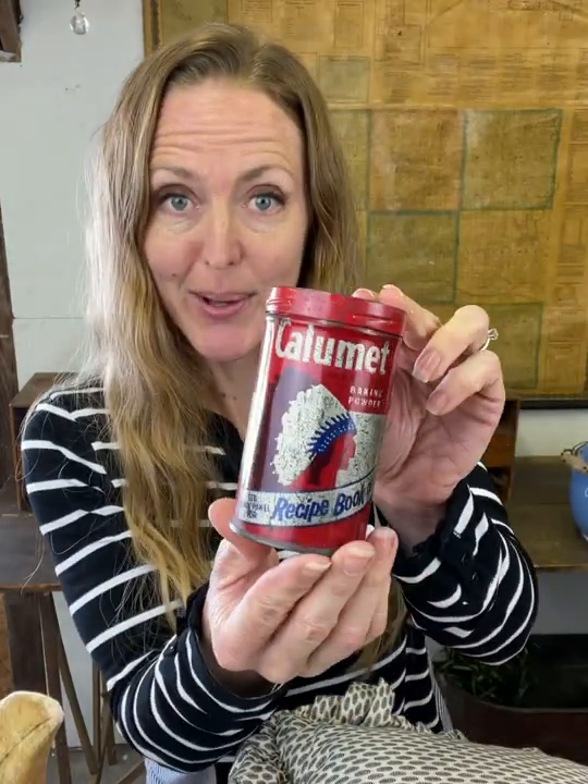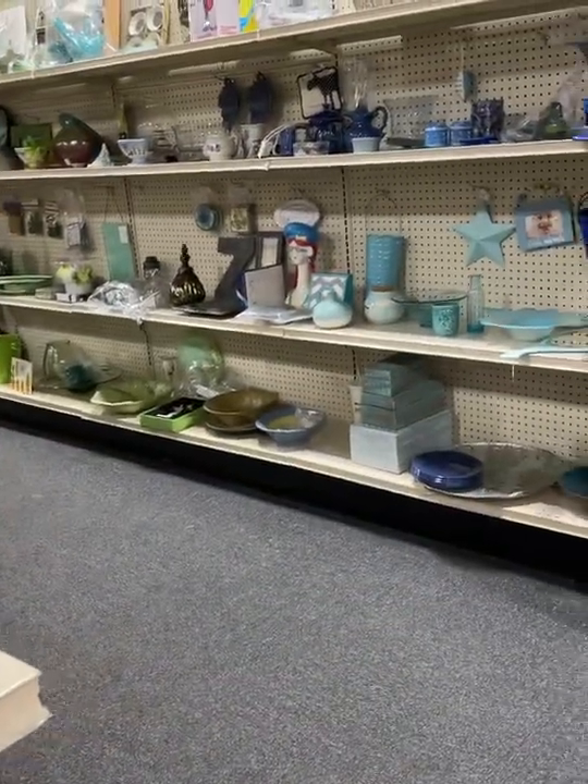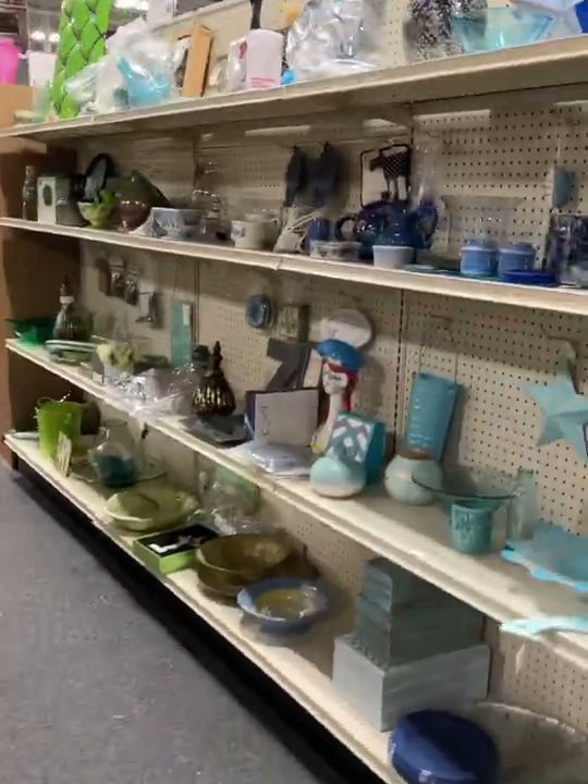I'm weird sometimes — if I only find one thing at a store, sometimes I just put it back on the shelf, especially if I don't have cash. I had a few bucks, and that was my only purchase, because like I mentioned, there were not very many antiques here.